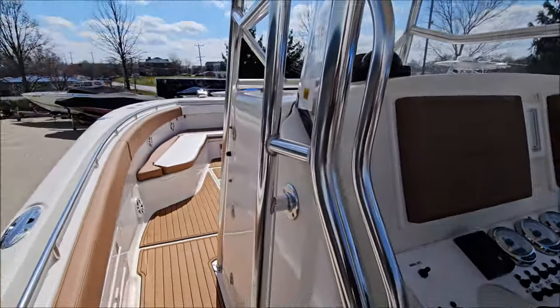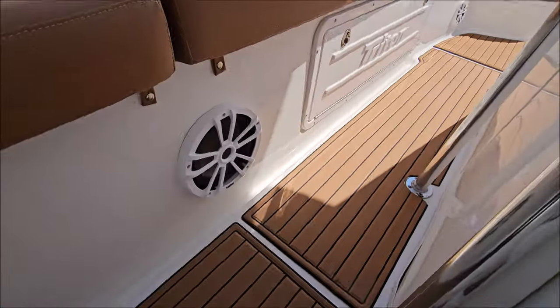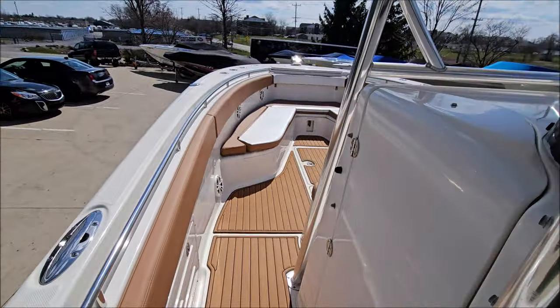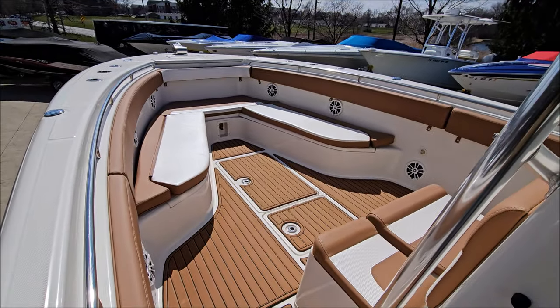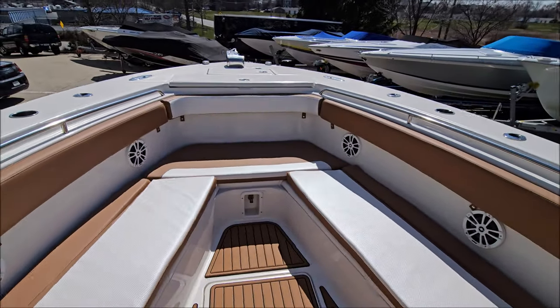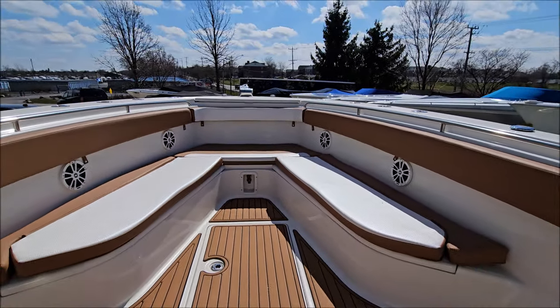Polished steering wheel. Some more side gunnel storage. Huge open bow — you've got removable seat cushions, center seating in front of the helm, and very large in-floor storage as well.